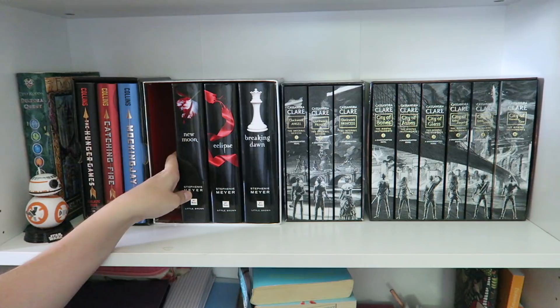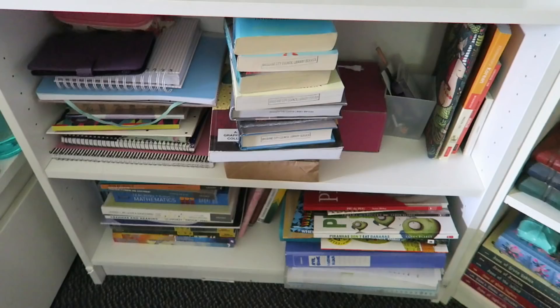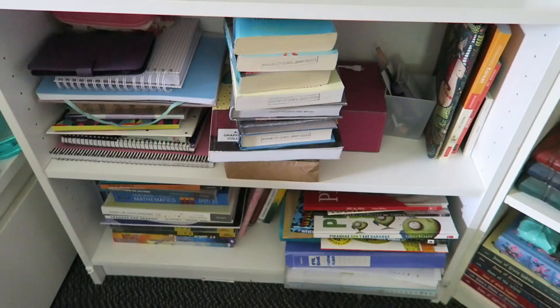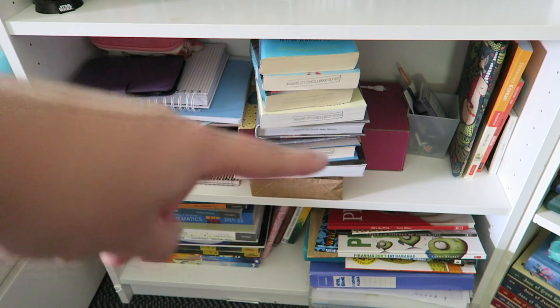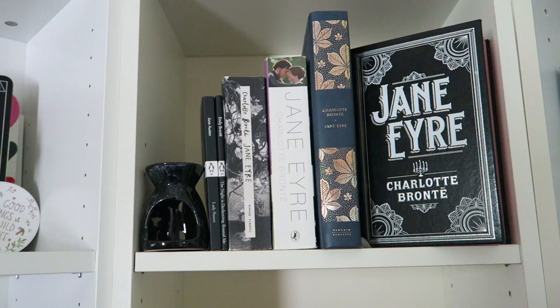Then we have my Infernal Devices box set — the paperbacks — and the Mortal Instruments box set as well. And then down the bottom is really nothing exciting. I have all of my current notebooks and journals that I'm using, current library books, just some random stuff, my uni textbooks and Pokémon books, and some more uni stuff and picture books.